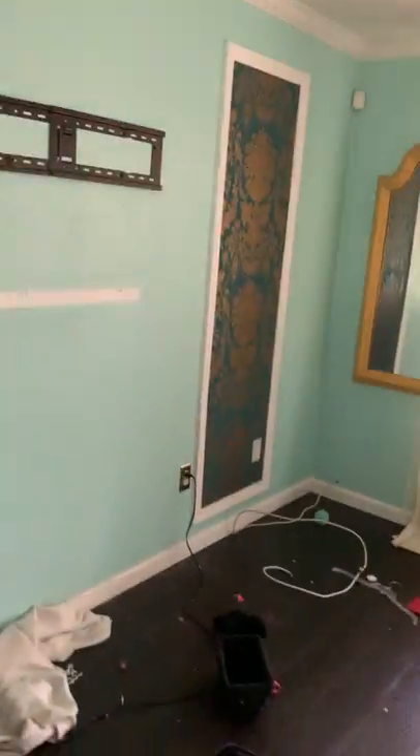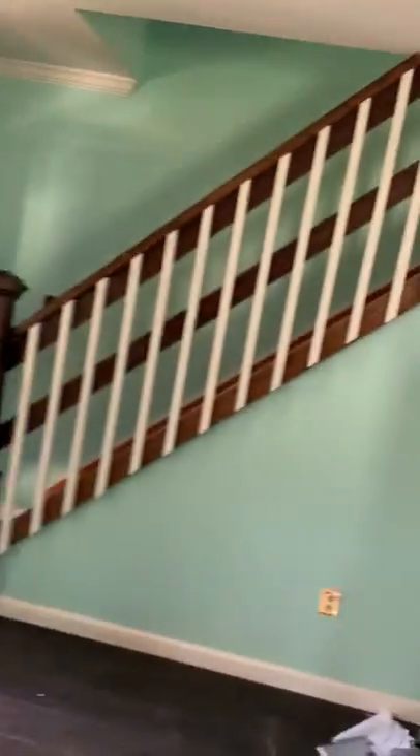Little bit of junk, nothing crazy. Let's go over to the kitchen.